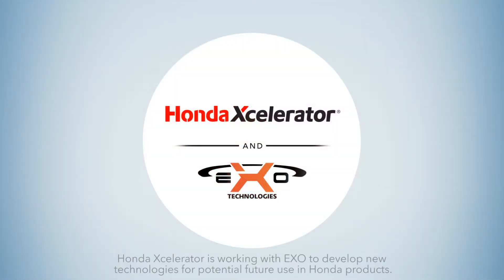EXO is another way in which Honda Xcelerator is collaborating with pioneering technology partners to create a better, safer driving experience for everyone.